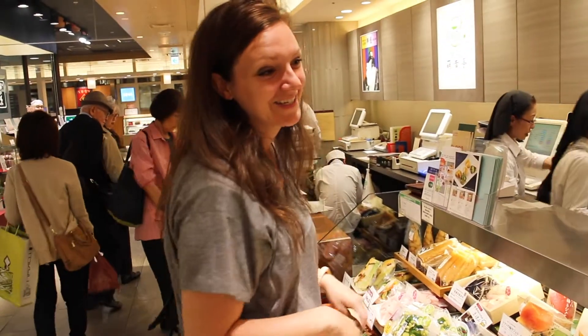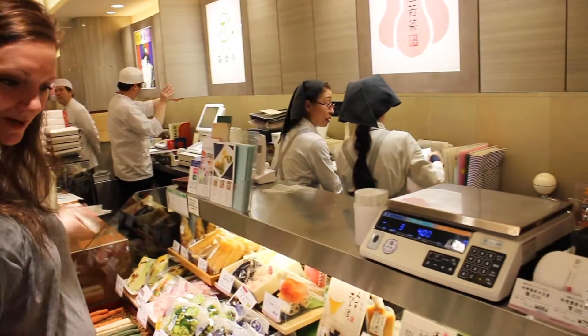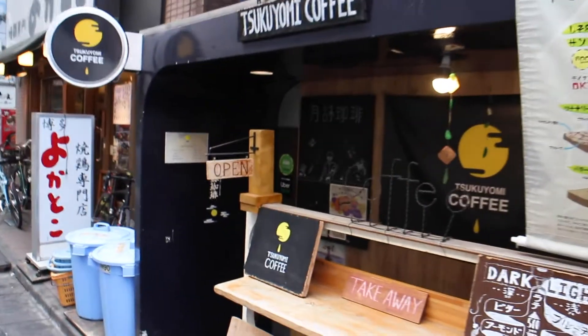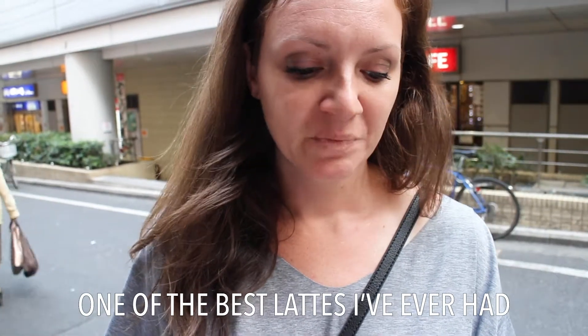Apparently they have two locations, and we were saying we regretted not trying the smoked variety too — and here we are! I'll show you guys if you want to try this out. Oh, that's delicious! I've heard that soy milk in Japan is incredible, so this is my first time trying it. We got a dark roast latte and it is absolutely delicious.